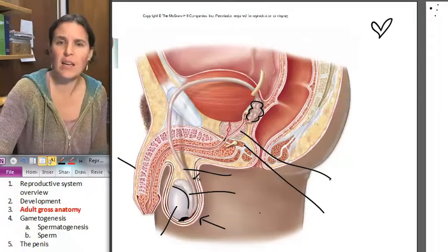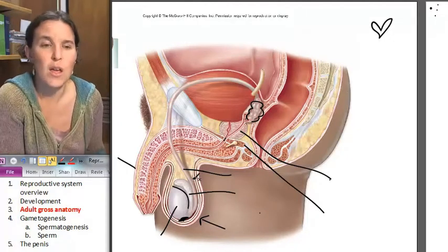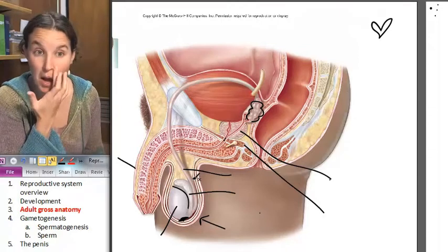That looks like a good overview of our gross anatomy of the male reproductive system. Now let's get crazy — now we're going to figure out how we're making our sperm.